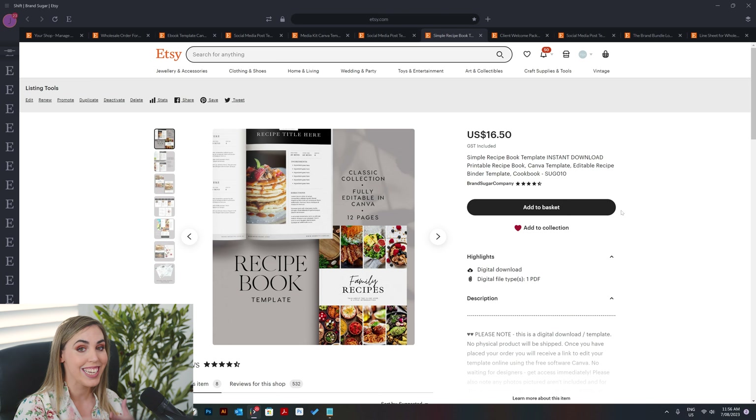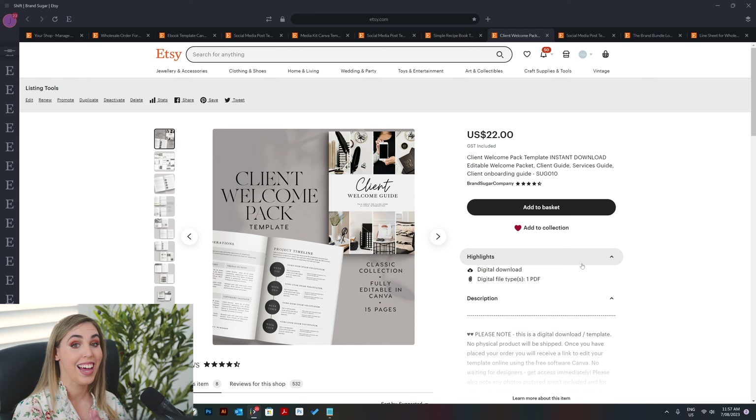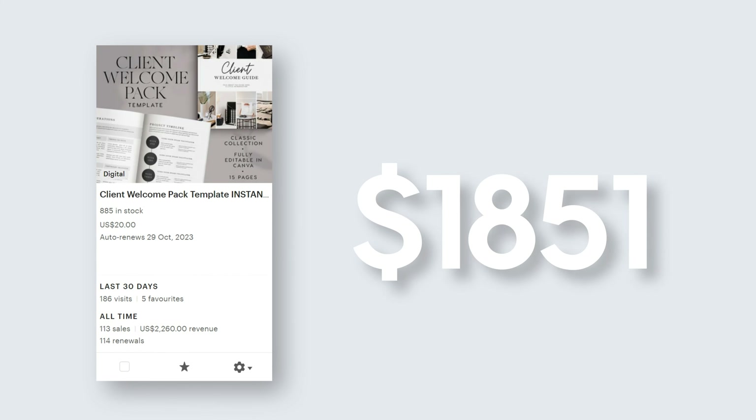Product number five is a recipe book template — basically a template that someone can purchase and put their own family recipes in — and it has generated $2,040. Product number four is a client welcome pack. This is typically for someone who is maybe a virtual assistant wanting to onboard their clients properly, or a coach wanting to create some guidelines and set boundaries up front. It's only 15 pages long, but it has done extremely well as a product, generating $2,260.